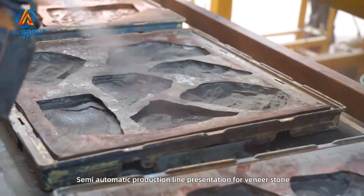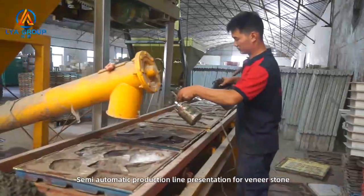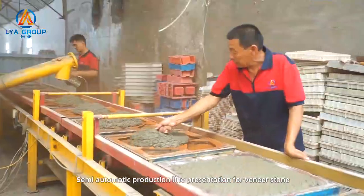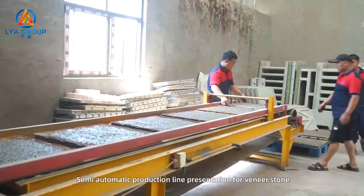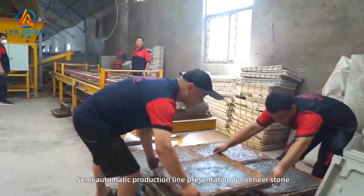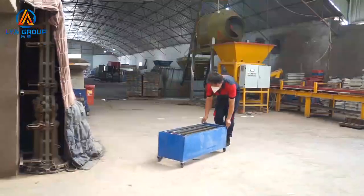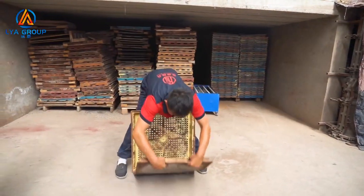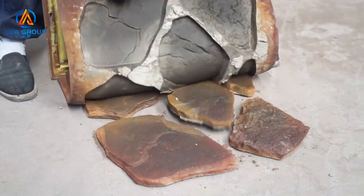Surface color spray work: first do spot spraying with the mixed ingredient color, then do a full spray to cover all mold parts. The concrete is then floated and stacked on the pallet, placed into the fast drying chamber with a drying heater. Finally, de-mold the stone from the silicone molds to reveal the beautiful veneer stone.